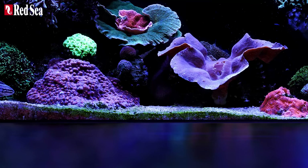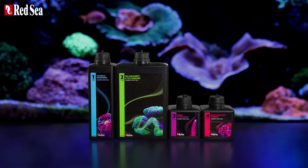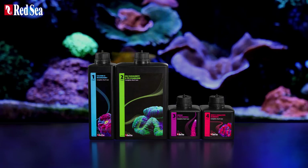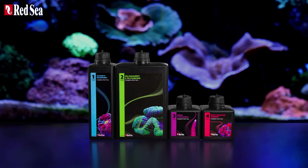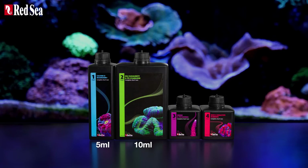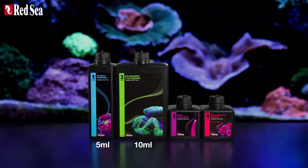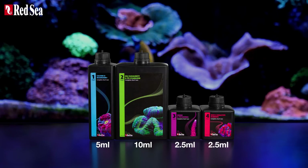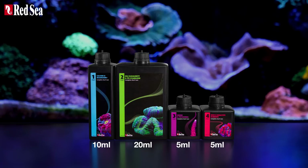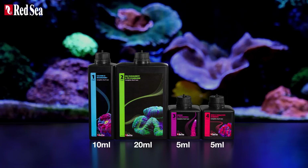And here's how it works. The four parts are formulated in an easy-to-implement ratio. So if part one, which includes calcium, is 5 ml, part two will be 10 ml, and parts three and four will both be 2.5 ml. Simply set the initial recommended dosages and adjust them as the calcium uptake changes over time.